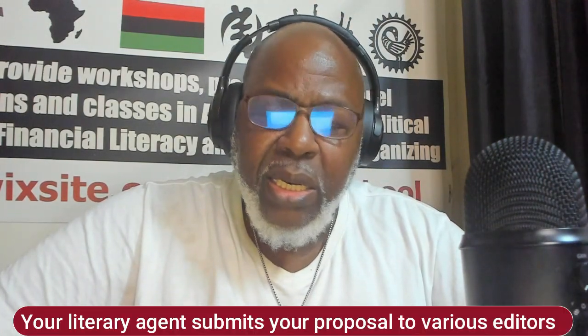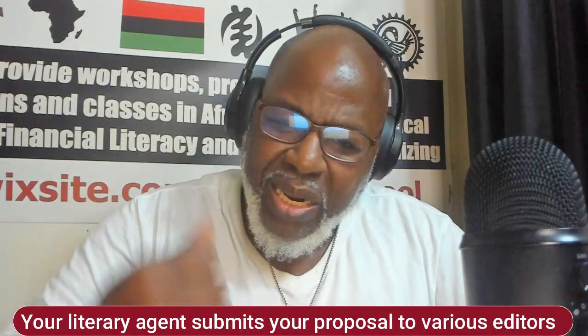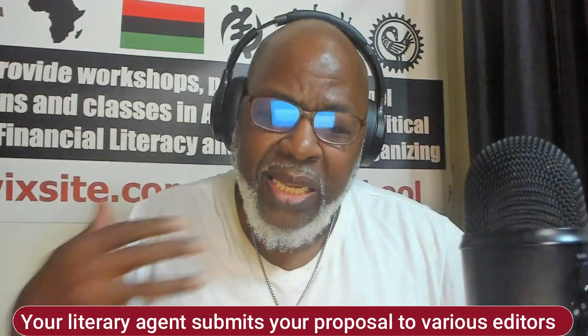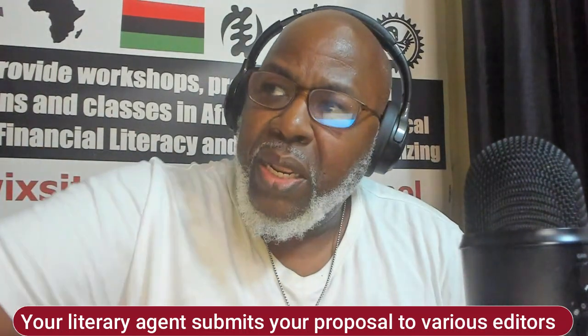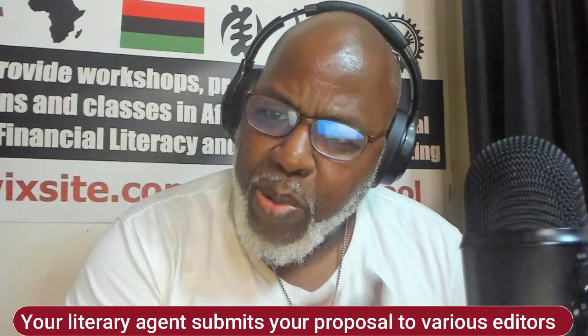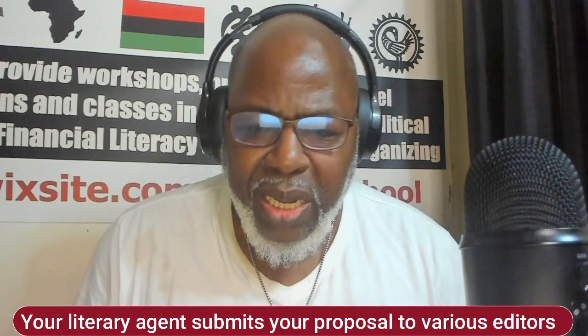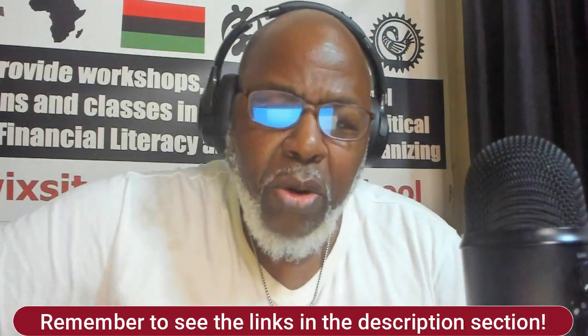Once you and your literary agent have worked on your book proposal to refine it, sharpen it, and make it clearer, your agent is going to meet with different editors at publishing houses — have lunch with them — and take that proposal you wrote to convince them to offer you a publishing contract.